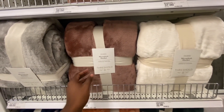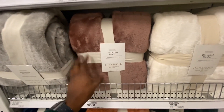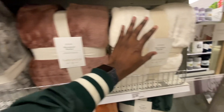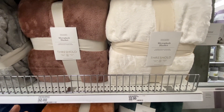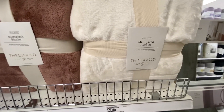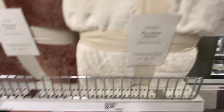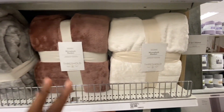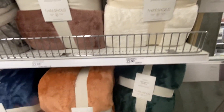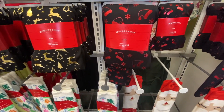Something I really take into consideration at Target is the micro plush blankets. I love these blankets and totally recommend you guys get them because they are so comfortable, really really soft, machine washable, and warm year-round. I like this color — I would definitely get this one. I totally recommend the micro plush blankets; they are definitely worth it.